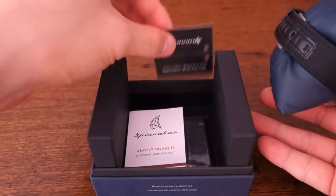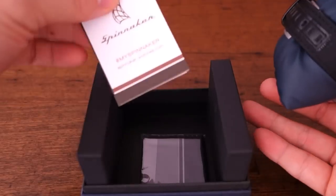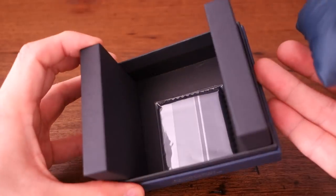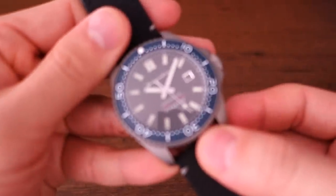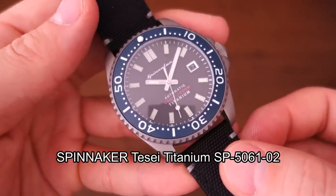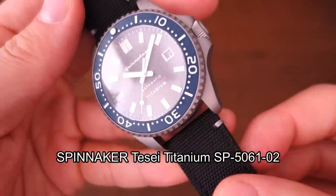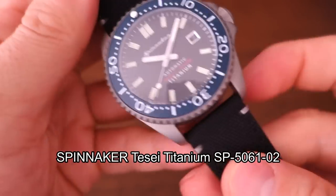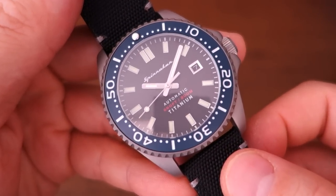Inside the box, nothing but a standard Spinnaker tab — just a discount brochure and a microfiber cleaning cloth. Let's open this up from the cushion and show you this particular piece. So guys, this is the Spinnaker Tessai Titanium, SP5061 is the model number, and this is the 02 version for this particular color variation.